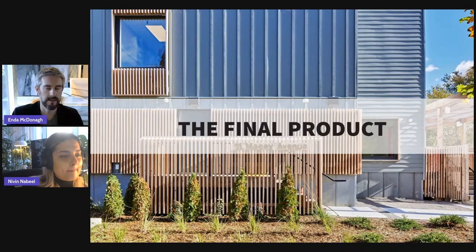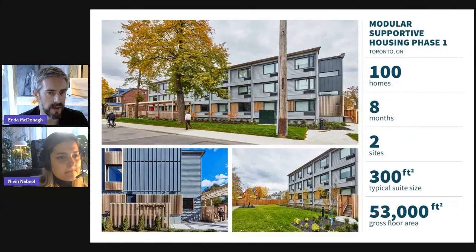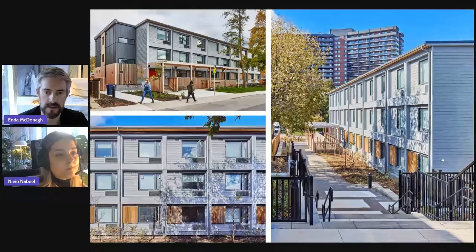Thanks, Naveen — that was great. For the final product, I talked a little about the development from the shop and site construction point of view. On screen now you're seeing finished photographs for the 321 Dovercourt site, and bottom left is the 11 Macy Avenue site. They're both occupied — a real success story at the moment.